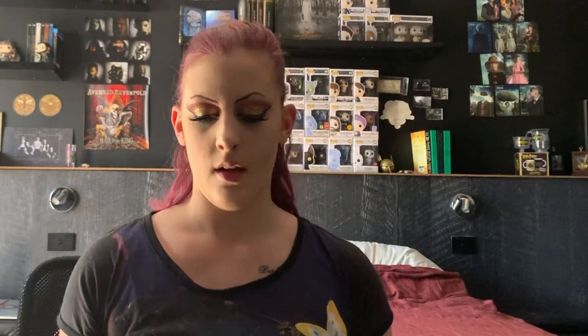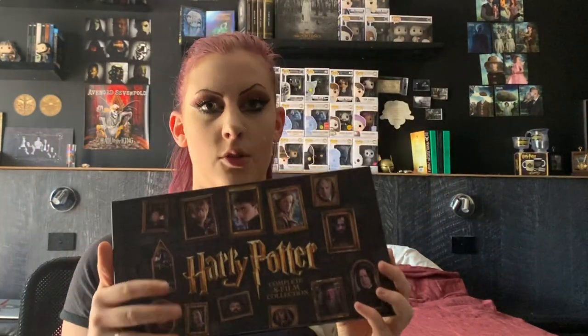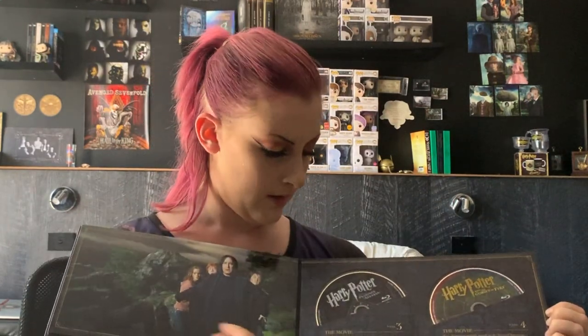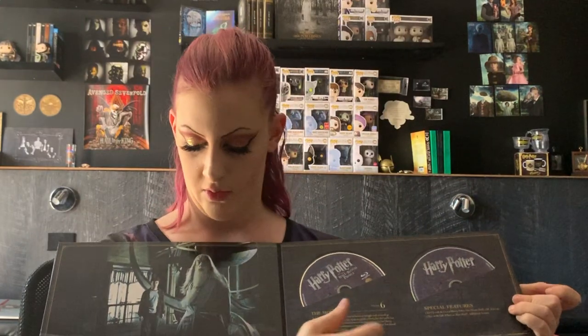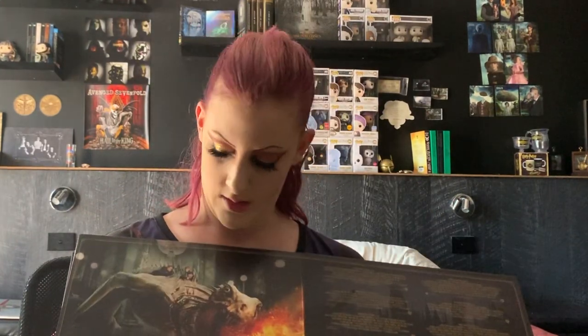Next is my movie collection, which comes in this big box with all the character portraits. It's a definite collector's edition — filled with images. We've got Philosopher's Stone, Chamber of Secrets, Prisoner of Azkaban, Goblet of Fire, Order of the Phoenix — love you Sirius — Half-Blood Prince, Deathly Hallows Part 1 with special features, and Deathly Hallows Part 2 with special features. I absolutely love this. My parents got me this when they went to Belgium a few years ago.